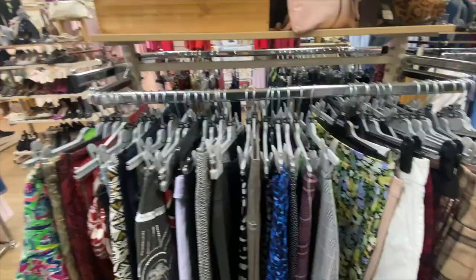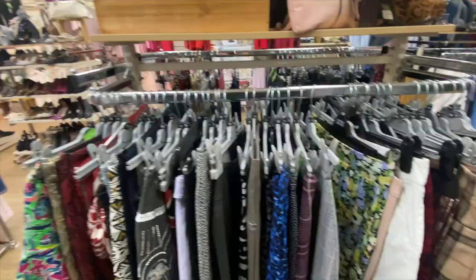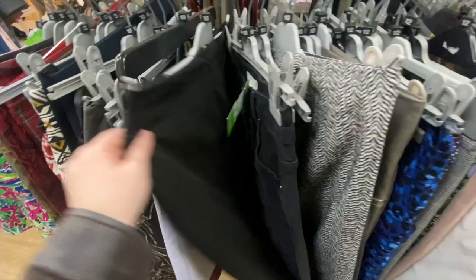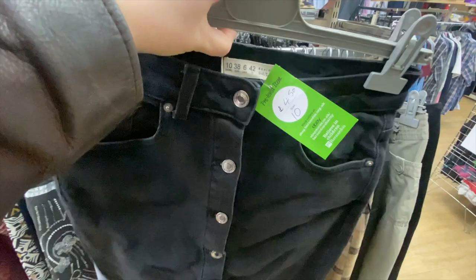Then I went back to more skirts and more trousers. I loved this black denim skirt — I actually think the buttons all the way down it were super flattering, but it did look quite tight on the hips, so I did leave it behind for that reason.